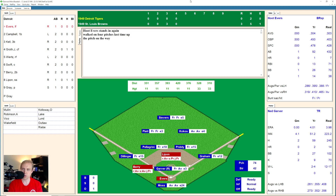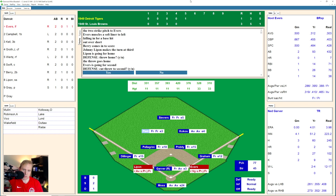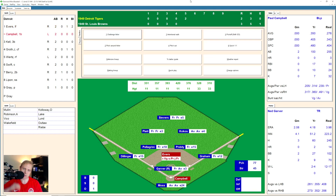Runners on at second and third, only one out, top of the fifth. It's a three-run ball game. Evers can turn this into a tight game in a second. And he muscles one into left field — that's going to be a base hit that will score one at least. And Lipon's going to come around and try to score. They're going to have Evers go to second, throwing home though. And the throw is not in time. Evers, with the single, reaches second base after scoring two. And that makes this a 3-2 ball game.